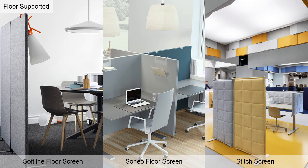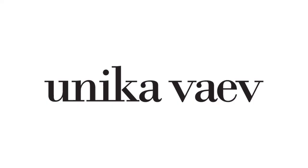UnicaVev offers many different options for floor and desk screens. Check out our website to see all that's available at www.unicavev.com. Thank you so much for your time and attention. We at UnicaVev wish you nothing but the best during these challenging times. Stay healthy everyone!